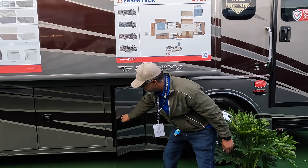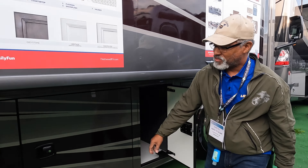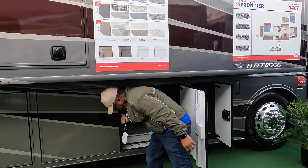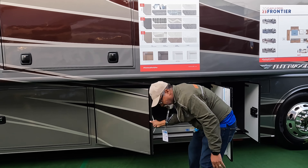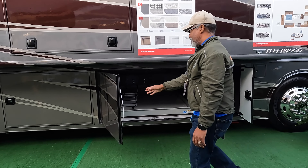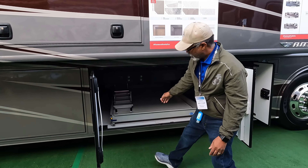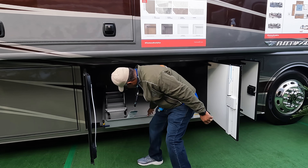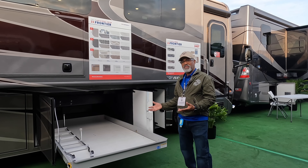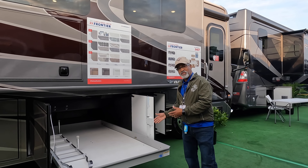First storage bay, and then we'll go to the second storage bay. This one's quite large. I like the way both the doors open. You have this slide-out tray that goes all the way across the bay and it comes out that far. If you have heavy items that you have to get in and out of your rig, this tray makes it easy for you to do that.